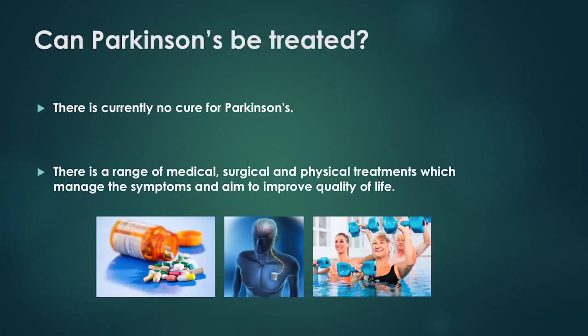Can Parkinson's be treated? There is currently no cure for Parkinson's, but there are a range of medical, surgical, and physical treatments which manage the symptoms and aim to improve quality of life.